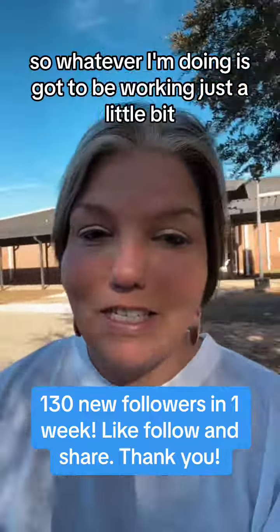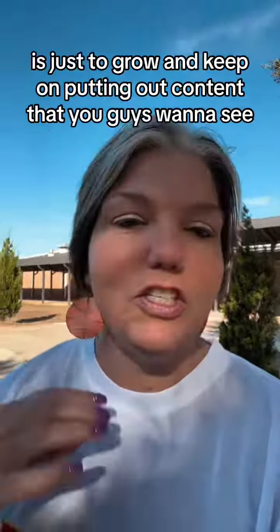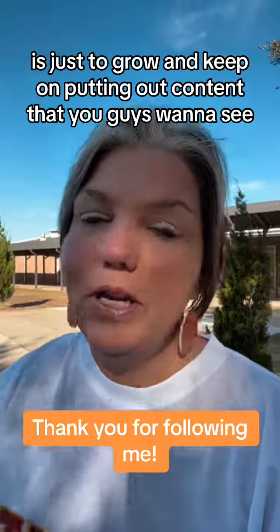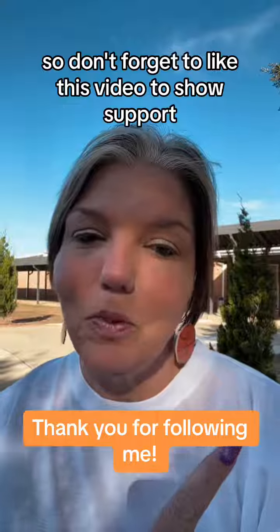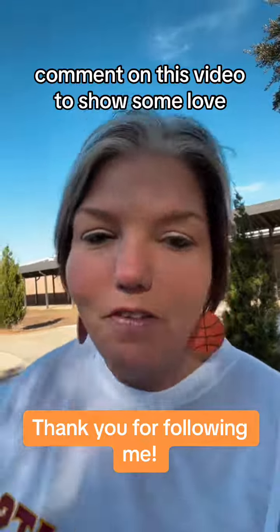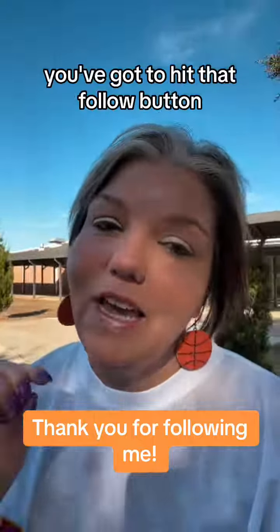Whatever I'm doing has got to be working just a little bit because my account is growing. And ultimately, that's all I care about — just to grow and keep putting out content that you guys want to see. Don't forget to like this video to show support, comment on this video to show some love, and if you want to learn how to make money online, you've got to hit that follow button.